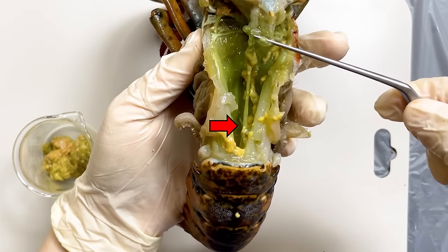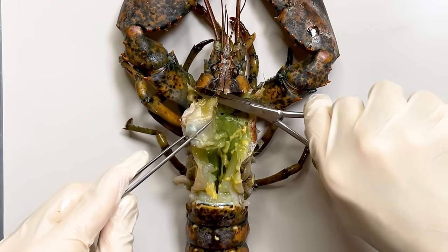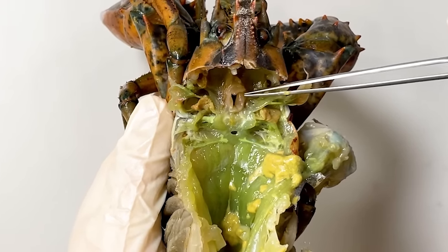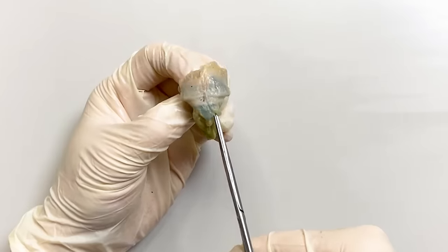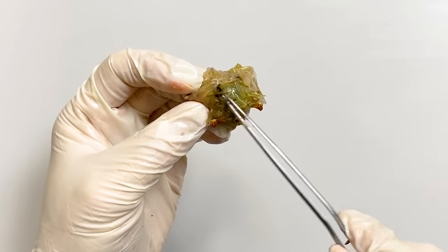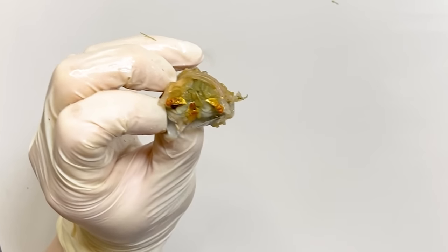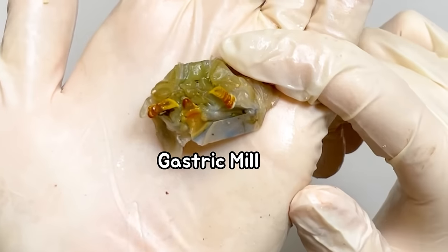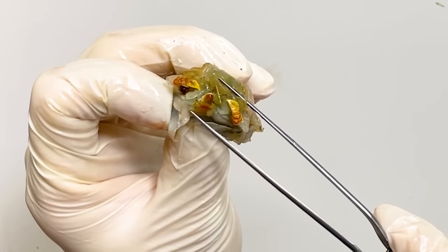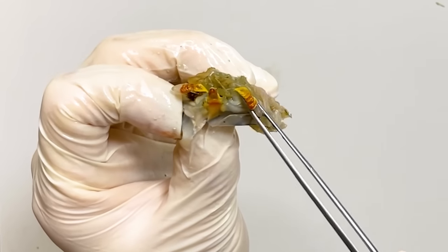The intestine extends towards the tail region of the lobster. If you cut the stomach and remove it, you will be able to observe the esophagus. Next, if you remove the stomach and cut it open, inside the stomach we can see the seaweed or algae that the lobster ingested. Surprisingly, inside the lobster's stomach, you will find teeth-like structures. Lobsters have three sets of teeth inside their stomach, allowing them to further grind and chew their food as it passes through the digestive system.